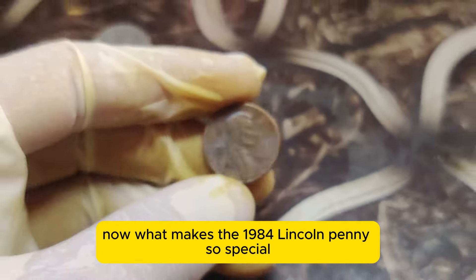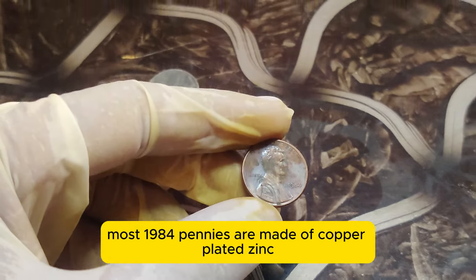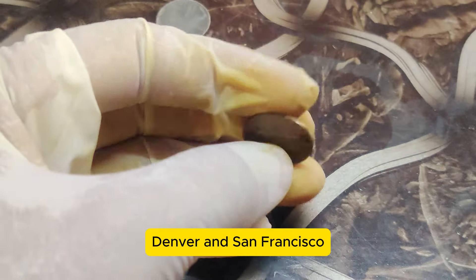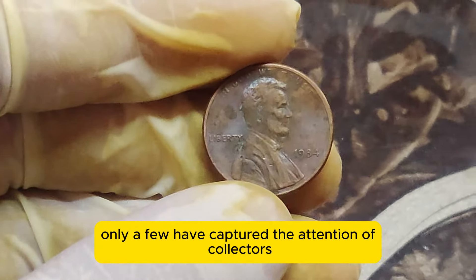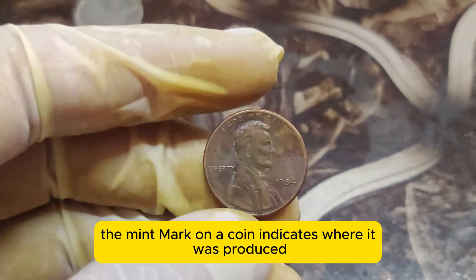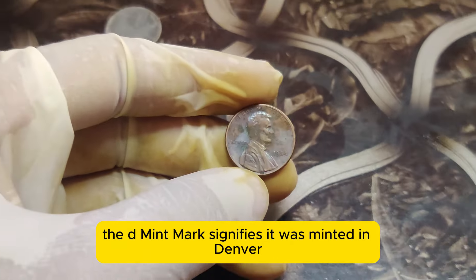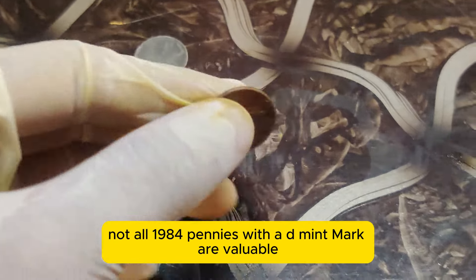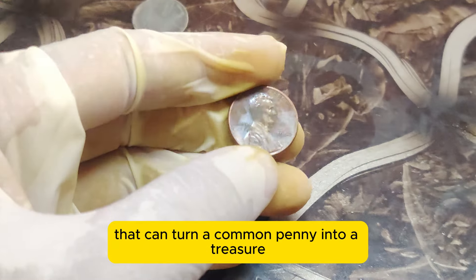What makes the 1984 Lincoln penny so special? Most 1984 pennies are made of copper-plated zinc and were minted in Philadelphia, Denver, and San Francisco. While billions of these pennies were produced, only a few have captured the attention of collectors worldwide. The mint mark on a coin indicates where it was produced. For the 1984 Lincoln penny, the D mint mark signifies it was minted in Denver. But not all 1984 pennies with a D mint mark are valuable — it's the rare errors that can turn a common penny into a treasure.